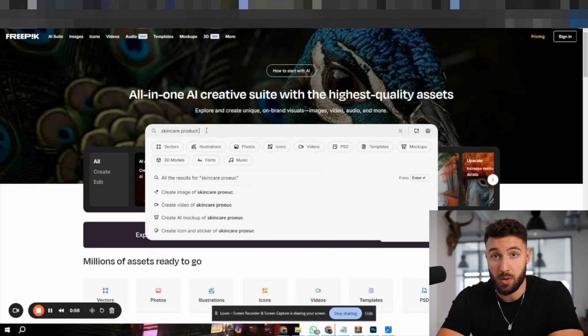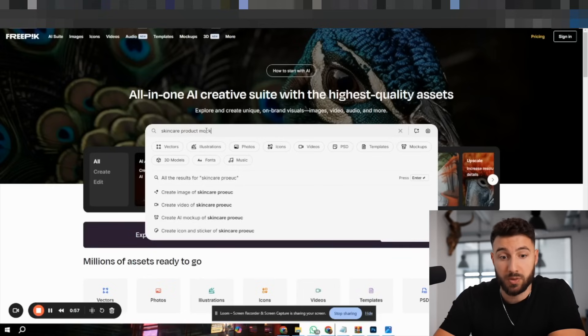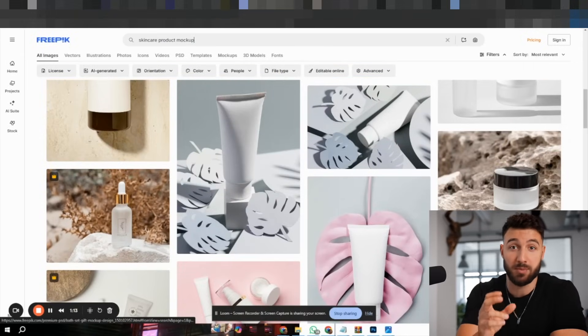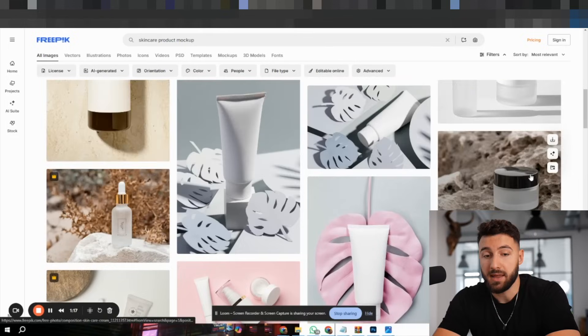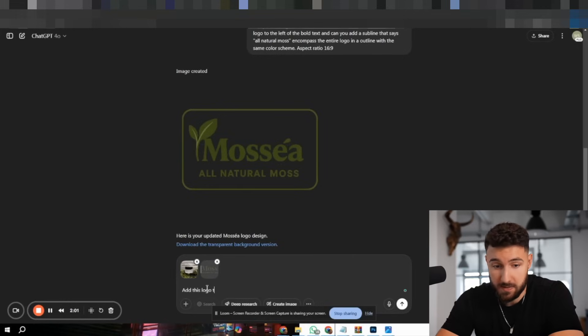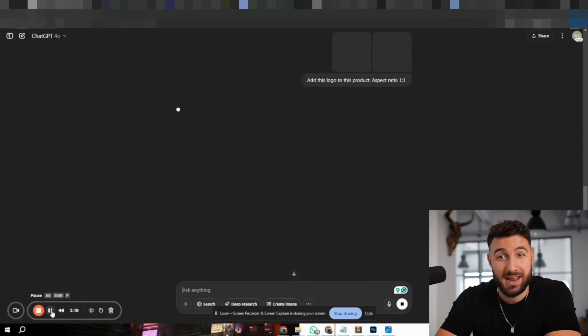This is more than good enough, so let's use this. Now that we have the logo, let's take it and brand the product images themselves. We go on freepik.com, search 'skincare product mock-up,' and find beautiful pictures we can brand in under five seconds using ChatGPT. We download a mockup, run back to ChatGPT, add the picture and also upload our logo, then say: 'Add this logo to the product, aspect ratio 1 to 1.' And it instantly looks insane.